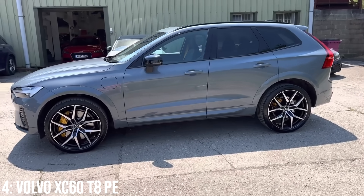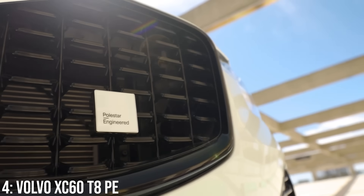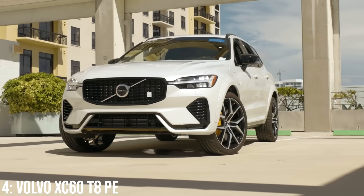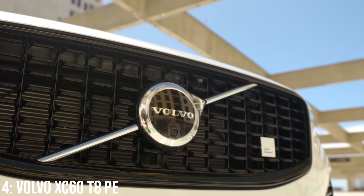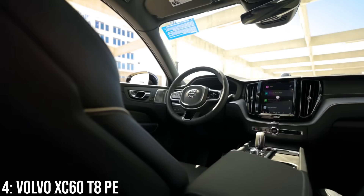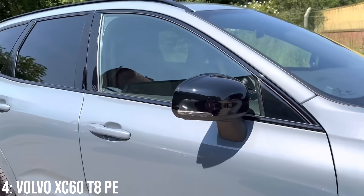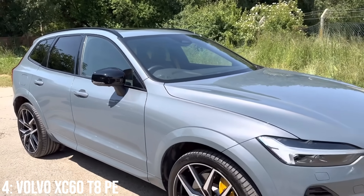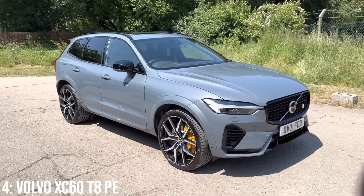The T8 spec is the most aggressive of the bunch in terms of performance, and the Polestar editions help to tune the car to handle well for a car of its size. It competes with cars like the BMW X3 M and the Mercedes GLC 63 AMG. In its most aggressive spec, it gains an additional 50 horsepower and will get to 60 half a second faster. It can also run as an EV exclusively for around 36 miles, which is pretty solid for city folk, and it remains a highly unassuming car visually.